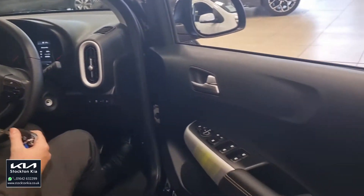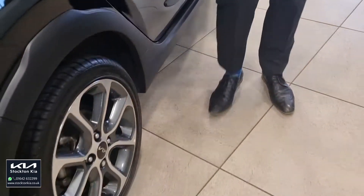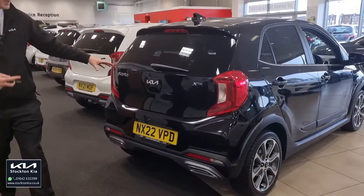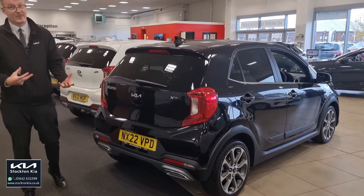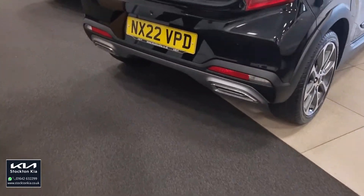It's nice and spacious and comfortable inside, with a centre armrest as well, so if you're doing longer journeys you're going to be nice and comfortable. Coming round to the back, you've again got that privacy glass, which in line with the midnight black paint gives you that high-value executive feel. There are colour-coded accents in the lower section of the bumper and a very practical boot.